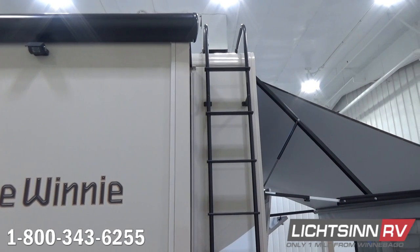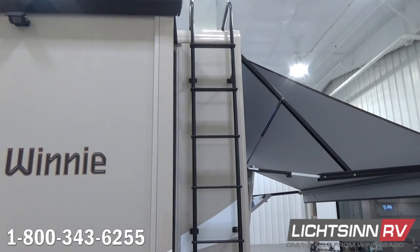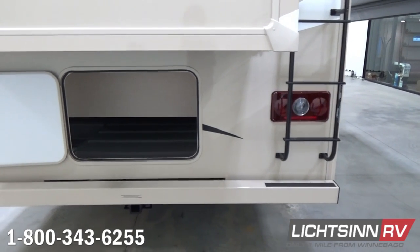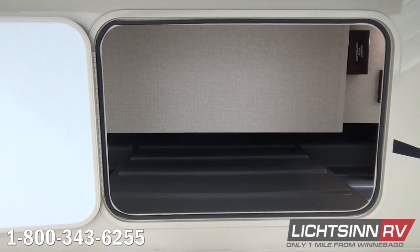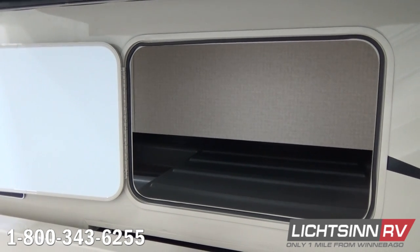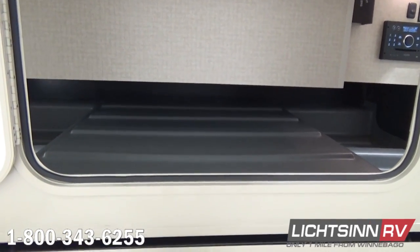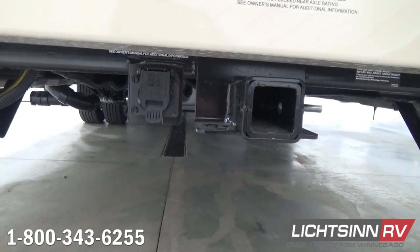Off to the right is the exterior ladder, part of the convenience package. You can also see the powered 17-foot patio awning with LED lighting upgrade, which we'll cover as we get to the patio side. Down below, the automotive-style bumper includes the location for your sewer hose, and below that we include a 5,000-pound factory-installed tow package. With that tow package we also include the 7-blade Bargeman wiring harness. You can also see the exterior entertainment center, which we'll cover on the patio side.